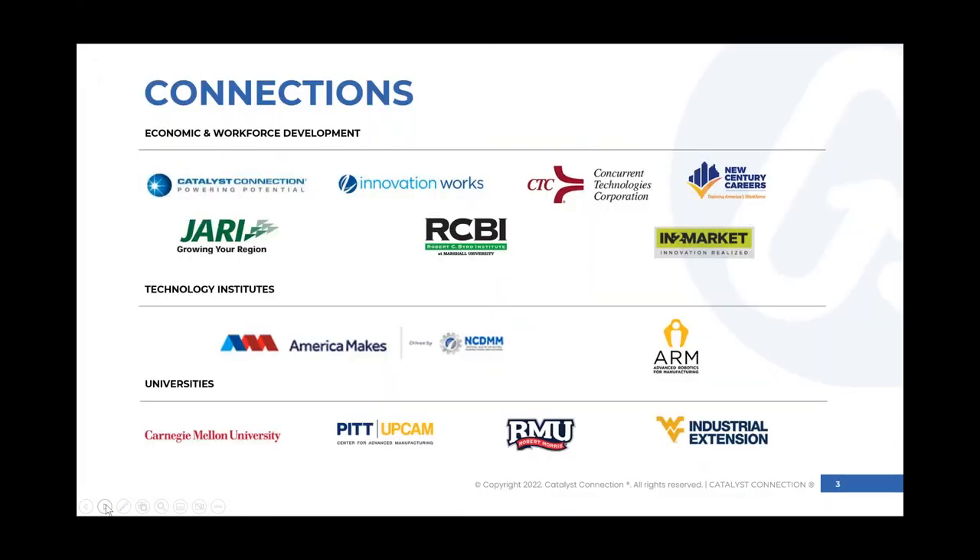The AIM Hire Consortium is made up of many key partners. Catalyst Connection is the lead organization, along with colleagues across the region in economic development and workforce development organizations, technology institutes, and universities — all working together to strengthen the defense supply chain and provide resources to manufacturers.